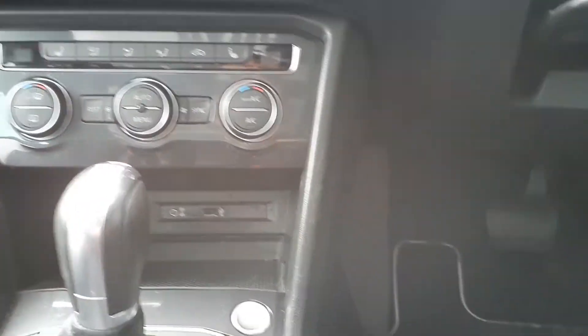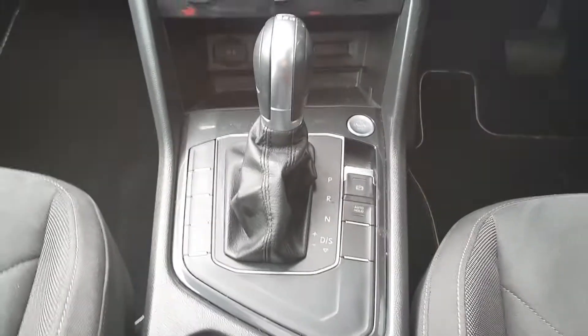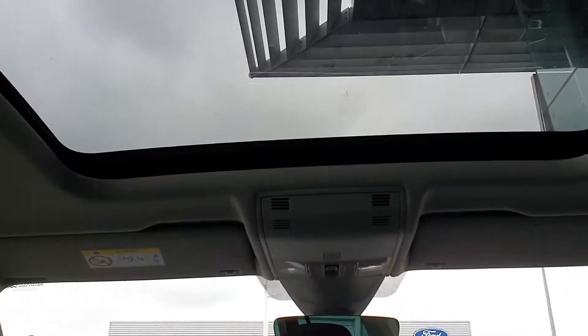USB and AUX port, keyless access with start-stop ignition, automatic handbrake and hill start assist as well as park assist. Just another look at the panoramic sunroof from the inside.